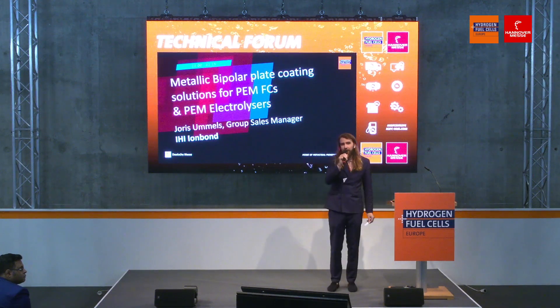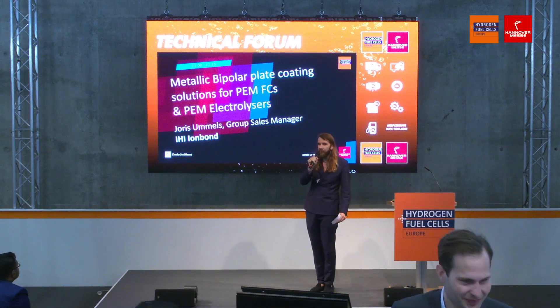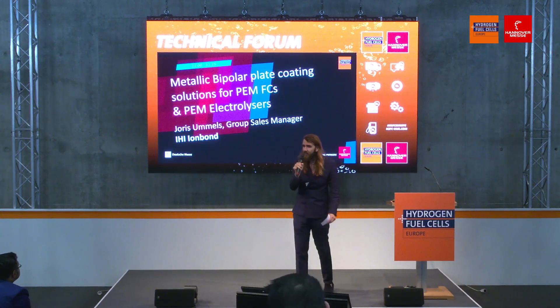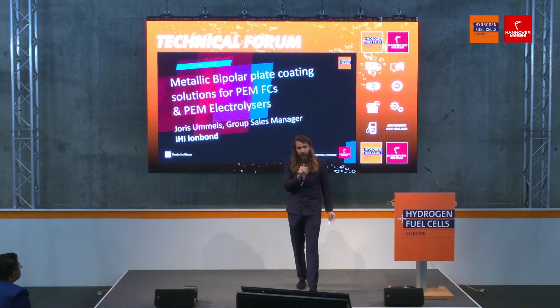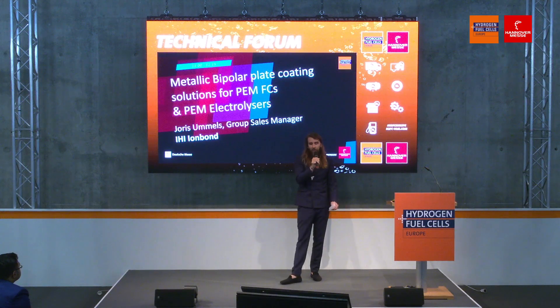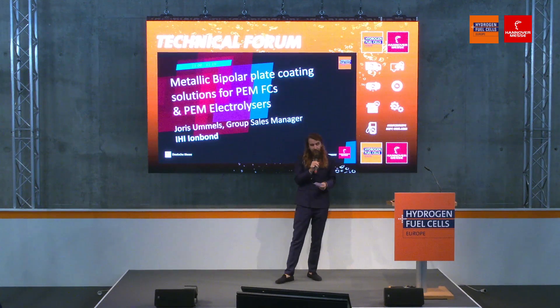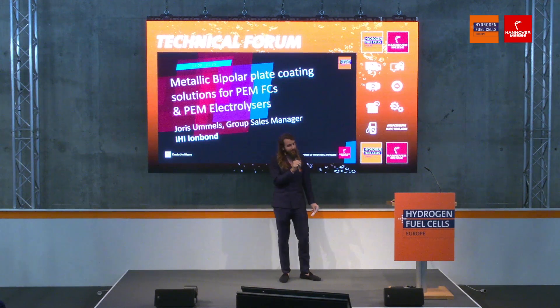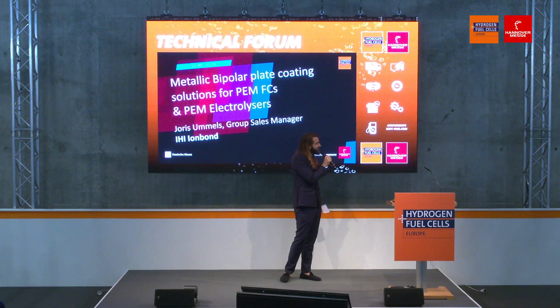Good morning everyone and welcome to the Hannover Messe at the Hydrogen and Fuel Cell 2023 here in Hannover. Please have a seat, have a drink, and join us for the next talk. We'll be talking about metallic bipolar plate coating solutions for PEM fuel cells and electrolyzers, with a presentation from Joris Omels, the Group Sales Manager at IHI Ironbound. Please enter the stage, welcome.